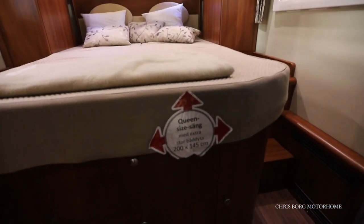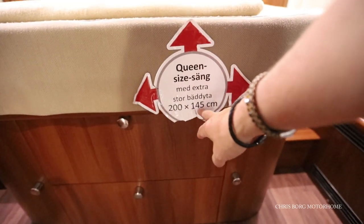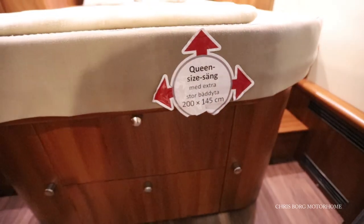The queen size bed here is two hundred centimeters by one hundred and forty-five centimeters in width.